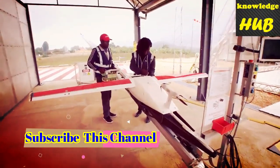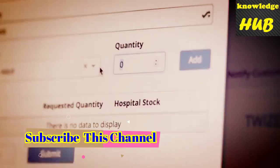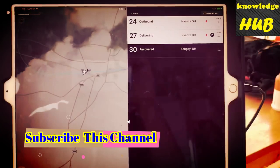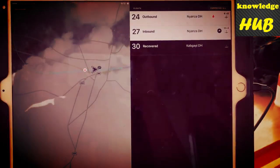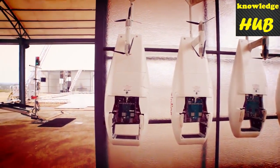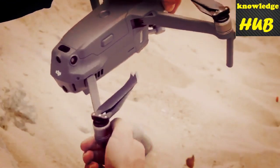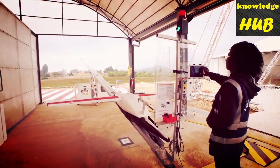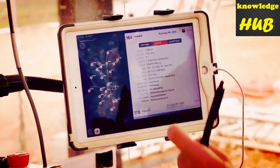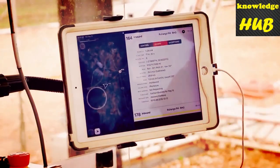Currently they are averaging just 5 minutes from order to launch — the time it takes from an order arriving in their on-site pharmacy to launch. Getting a plane into the air that quickly is pretty astounding. Some would struggle just to get a drone out of its case and flying in that time, and Zipline have come up with some amazing solutions to reduce those seconds.